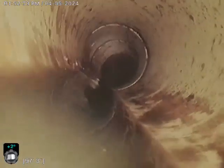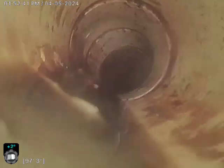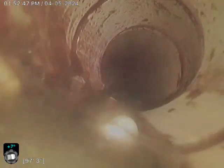We'll start pulling back 127 feet. Looks like we're in PVC right now. Going into a slight belly here, not anything crazy. Got some debris in there. Can't tell if that's a fitting or what.